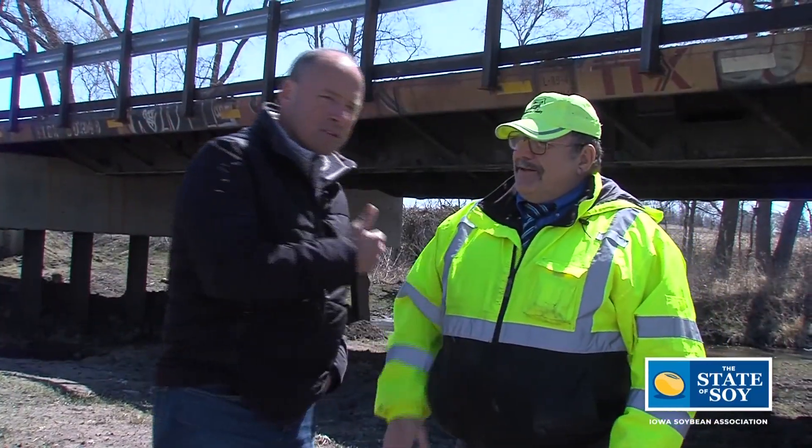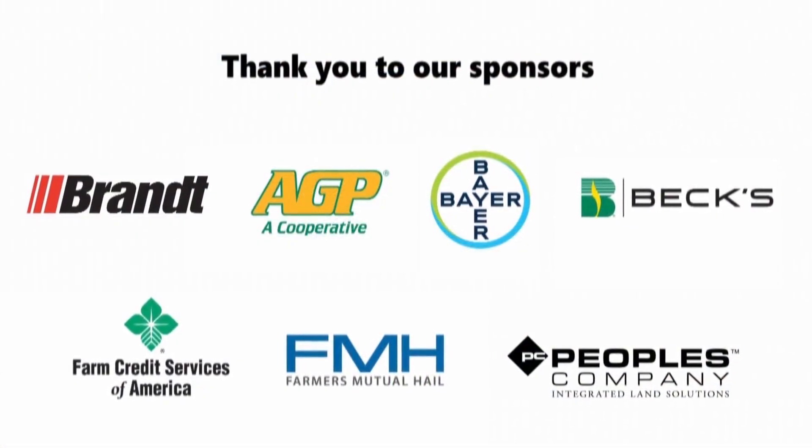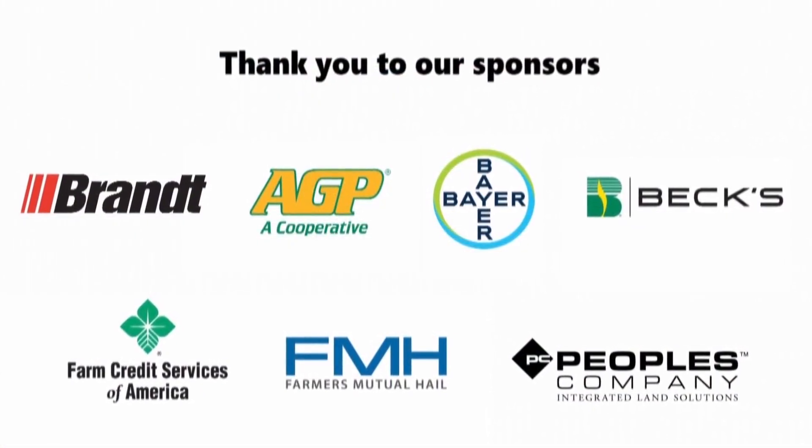Brian, thank you so much for walking us through this very innovative approach to bridge construction — a great collaboration between county engineers like Brian and the research of the Soy Transportation Coalition, funded in part by the Iowa Soybean Association. Reporting for this episode of the State of Soy, I'm Aaron Putze.